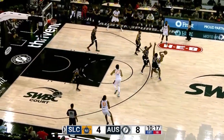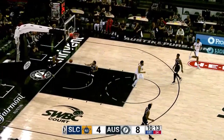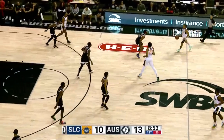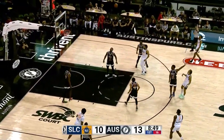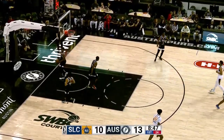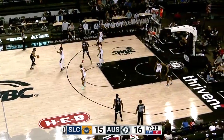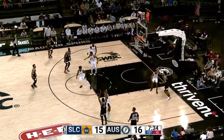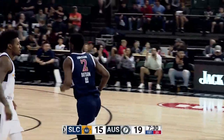Carson Edwards dishes it to the screen man, and that's Childs with the two-handed slam. That's the first missed three of the night for the Spurs. Now Edwards, no hesitation there — you see why Carson Edwards is a threat. Here's Robinson, and he dishes this one out. That one is good, and another long-range bucket.